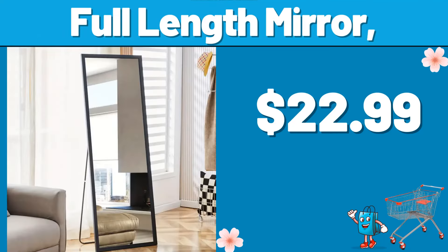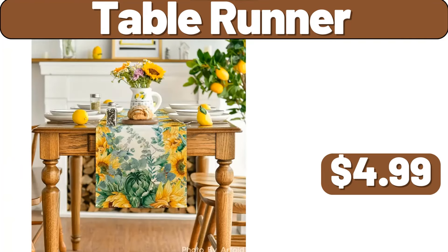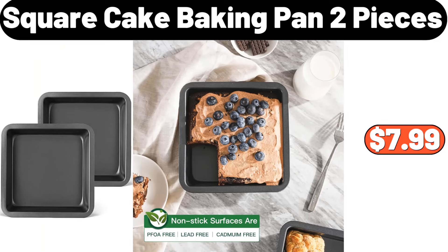Full-Length Mirror, $22.99. 18 PCS Dinnerware Set, $14.99. 3-Drawer Nightstand, $29.99. Table Runner, $4.99. Pull-Out Organizer, $12.99. 24 PCS Airtight Food Storage, $18.99. Square Cake Baking Pan, 2 Pieces, $7.99.